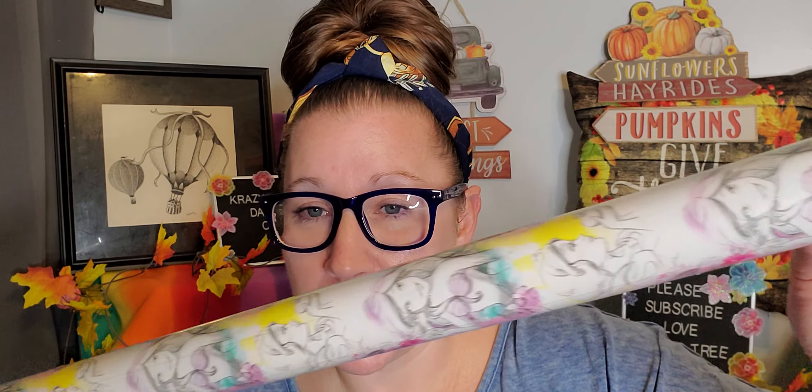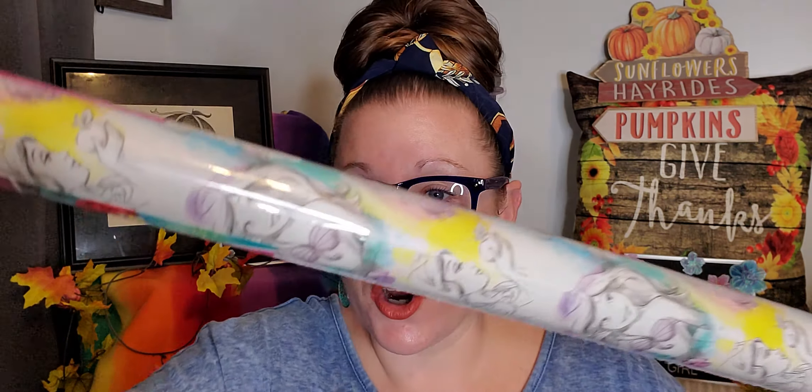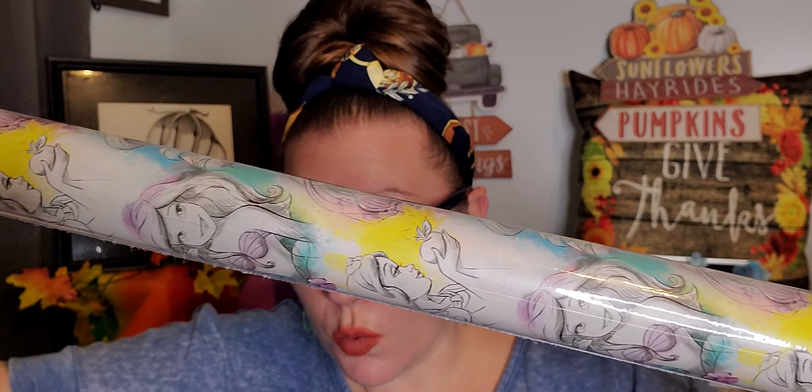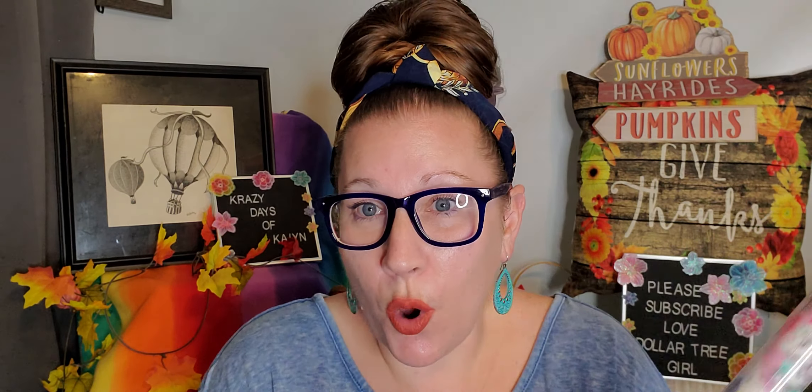Then I picked up this wrapping paper — it's a Disney theme. I zeroed in on Ariel, but there's also Snow White, Cinderella, Aurora, and Ariel on this paper. It's a 30-inch by five-foot roll of wrapping paper. For one of my Disney-themed hauls from the Dollar Tree, I'm going to use it as a backdrop on the wall. I can't wait to go to the store around Christmas and pull an all-Disney haul together for you guys.